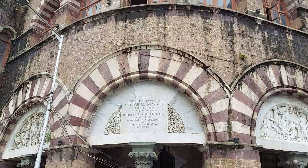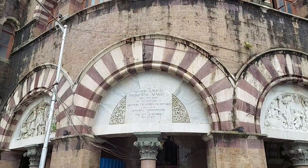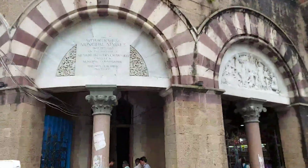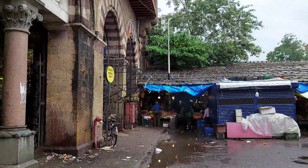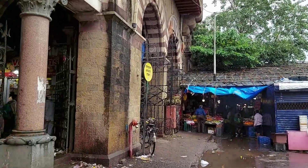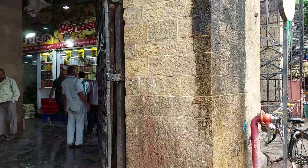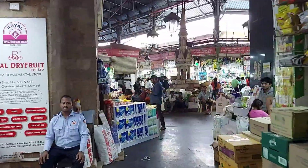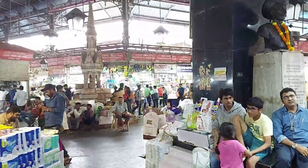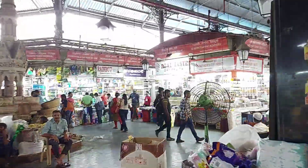This is the Arthur Crawford Market, erected in 1868. As I mentioned, it was named after the first municipal commissioner of Mumbai. This market was constructed by Sir Kavasji Jahangir in 1868 and it was handed over to the government of Mumbai in 1872.